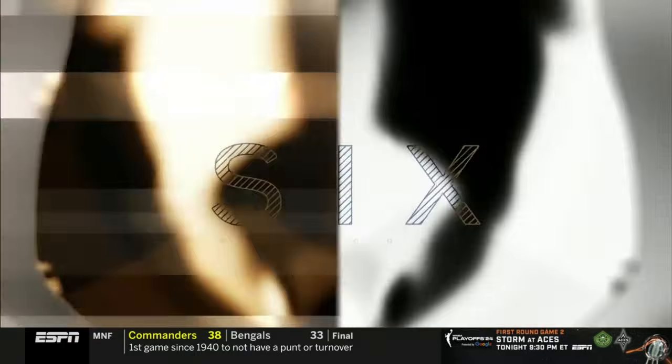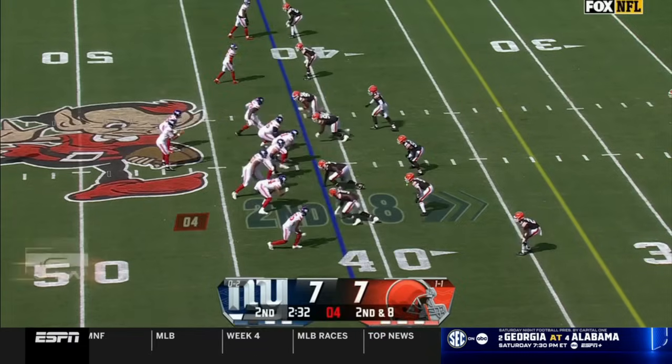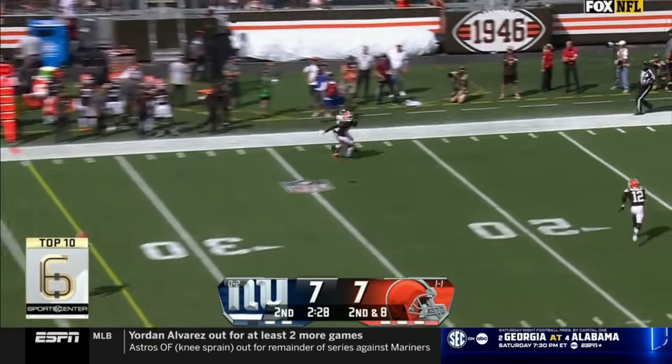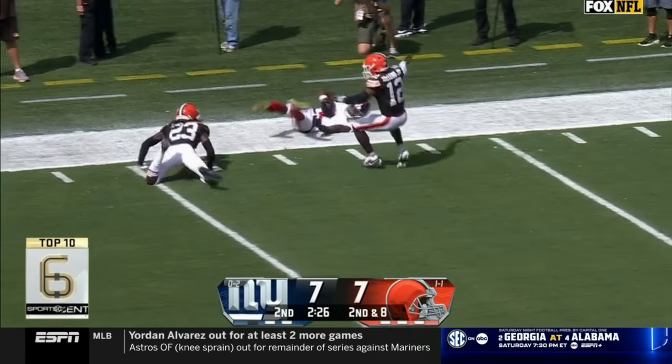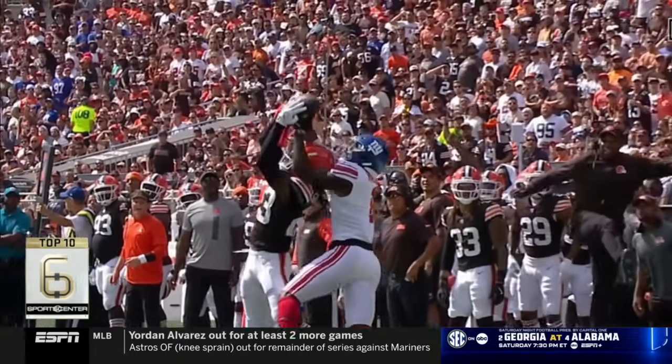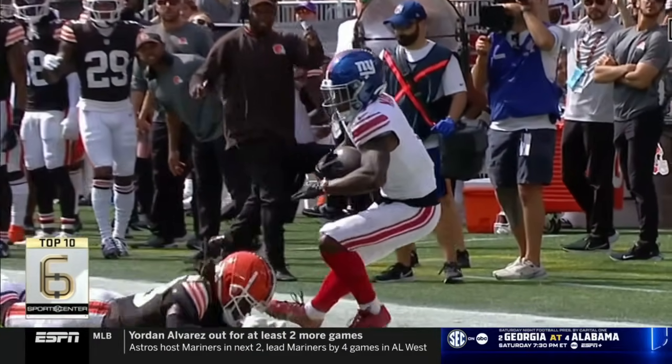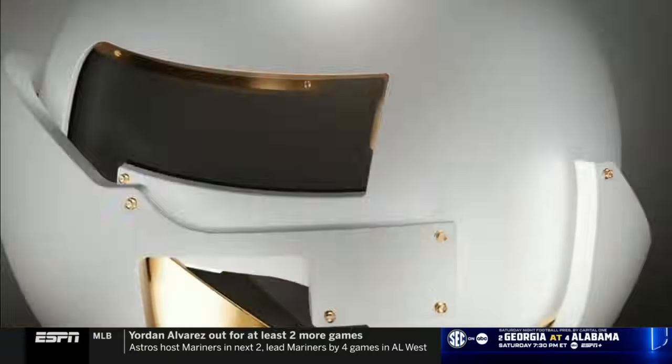Browns hosting the Giants — Amari Cooper, look at that guy. Gets it, the toe-tap in bounds on the way down. Amazing first down. What the Cowboys could sure use that guy. Giants and Browns — Daniel Jones — he's got a guy now, Malik Neighbors. Even when he's covered, he's not covered. Just goes up and takes it. The rookie from LSU taking it away from Martin Emerson Jr.